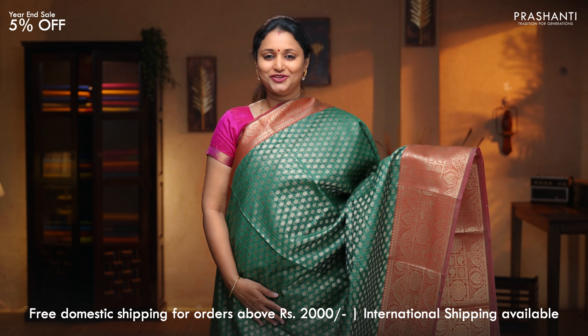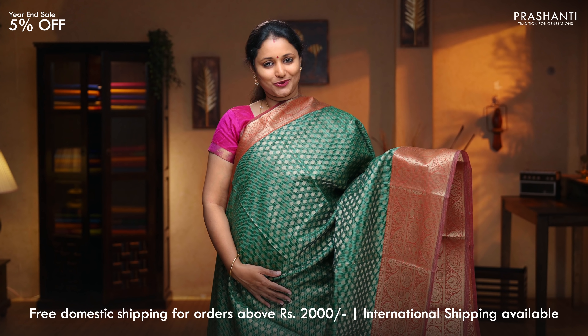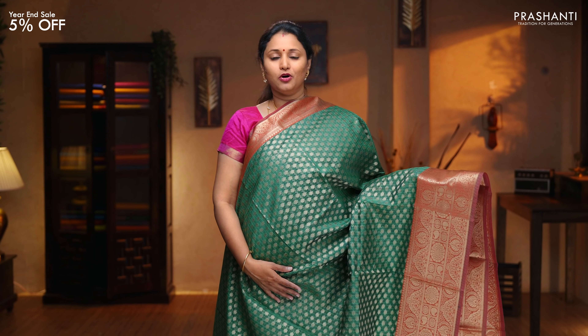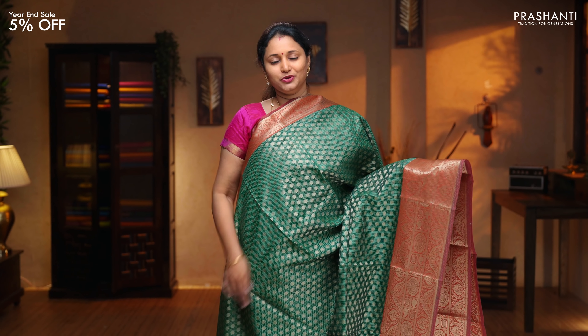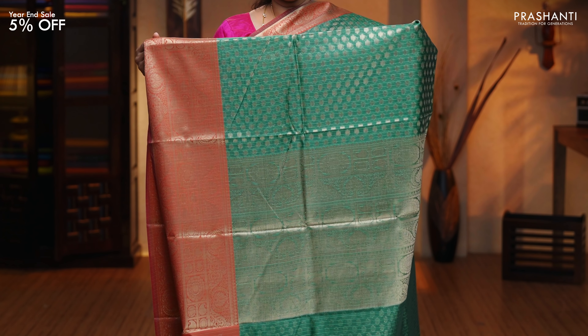Green with red — traditional colour combination with contrast antique zari woven borders on either sides. This has got a thousand butta model with all over zari woven buttas running throughout the saree. A rich self pallu. Plain blouse in green, priced at $1,650.